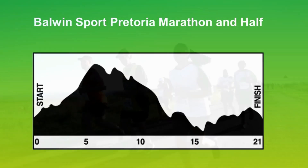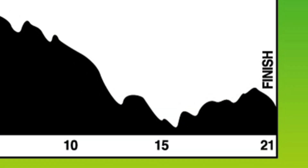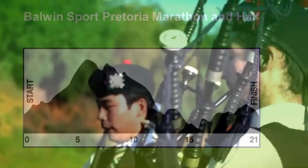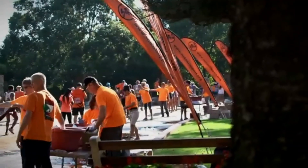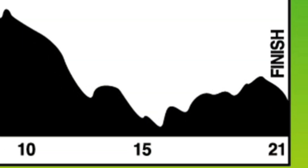accompanied by the strident sounds of the Boys High pipe band. There isn't a dry eye in the house as you run past them. And once you're through the beautiful school grounds — that's at about the 16 kilometer mark — it's time to think of the home stretch, and it really is welcome.